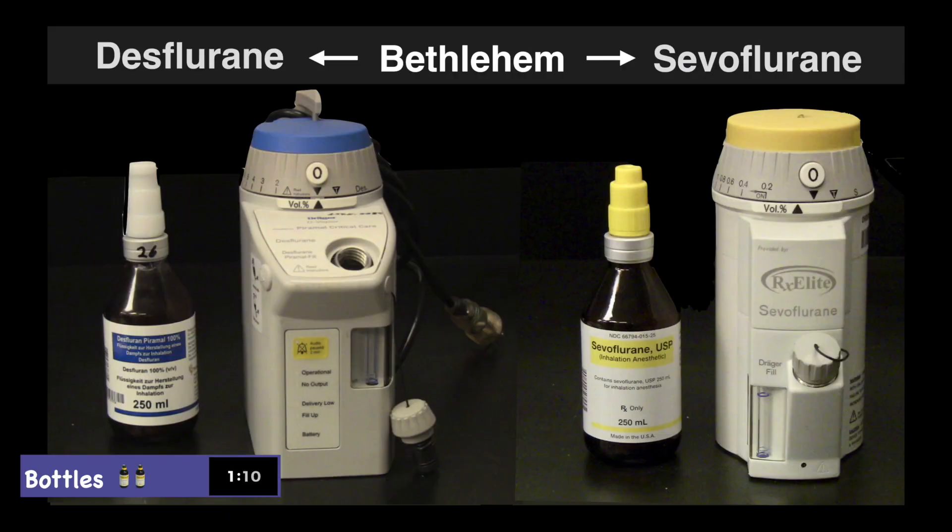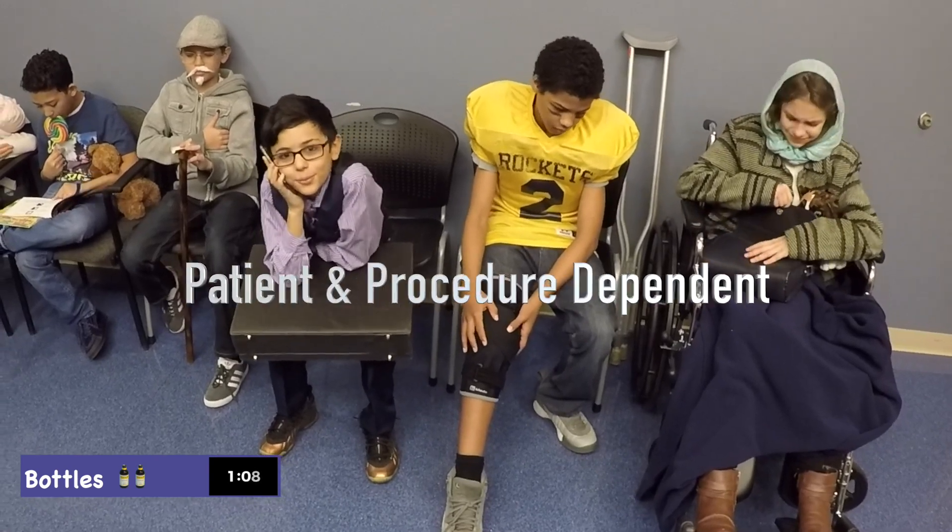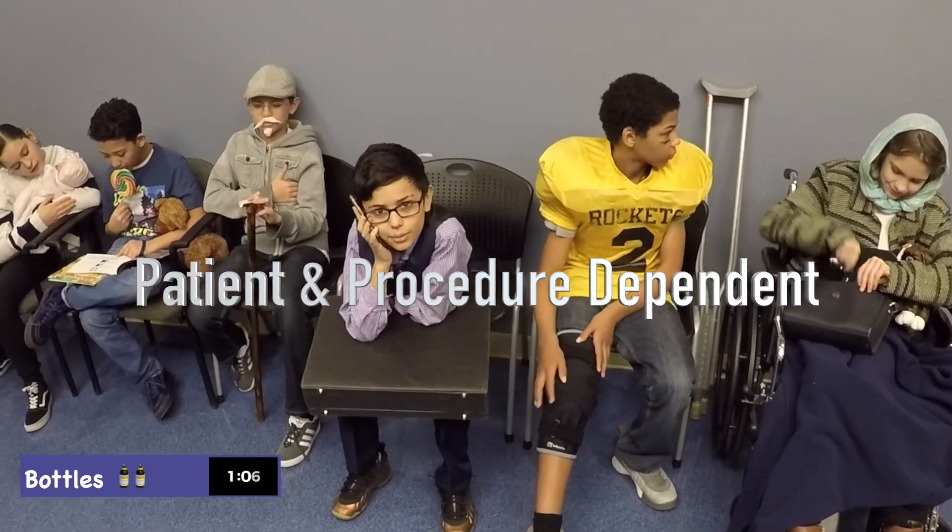Desflurine is another anesthesia manufactured in Bethlehem. Which anesthesia is used is patient and procedure-dependent.